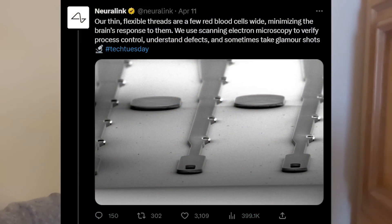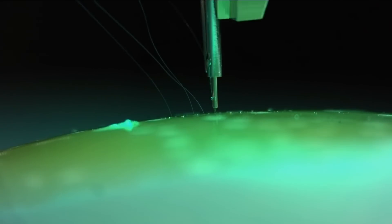Neuralink has started to share more details about the tech they're using and building. One post from their Tech Tuesday series on Twitter gives us a close-up, zoomed-in view of the electrode threads they insert into the brain. Neuralink says their thin, flexible threads are a few red blood cells wide, minimizing the brain's response to them. The smaller the threads are, the less likely it is that the brain will have a severe immune response — if the threads are small enough, the brain may not even recognize that they're there.